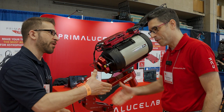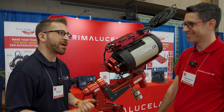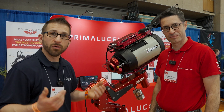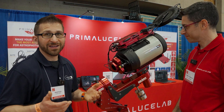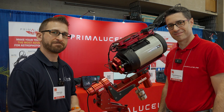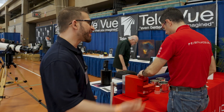Thank you so much. Thank you very much — excellent product. I cannot wait to see what you guys come up with by next Neve. It's so great to be back in person. Check out Prima Luce — if you weren't able to make it here to Neve, they're doing amazing things, as you can see, and that's a really important step towards making your night of observing go that much better.